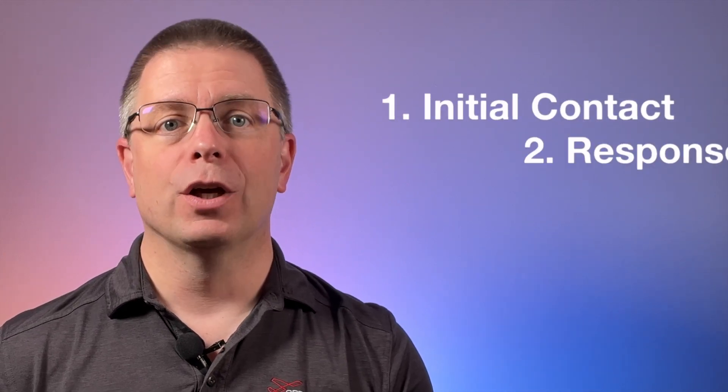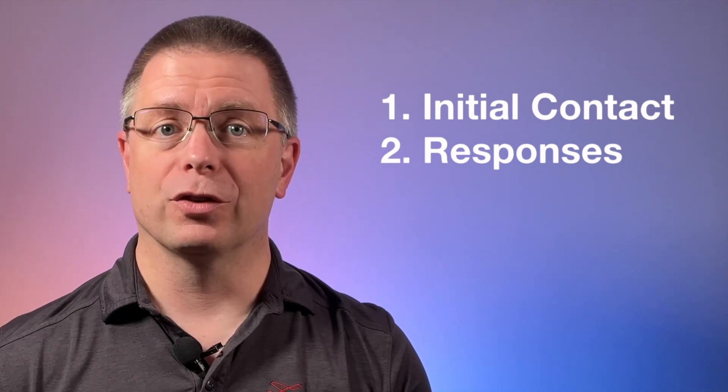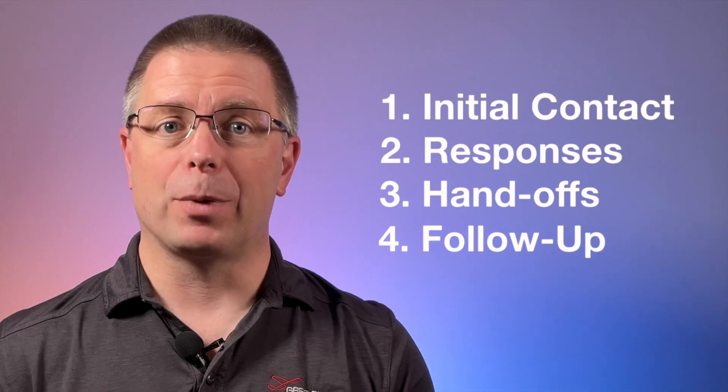There are four basic types of pilot radio communication: 1. Initial contact with an ATC service. 2. Responses, including acknowledgments, clearances, or questions. 3. Handoffs. 4. Follow-up contacts. Let's walk through each of these.